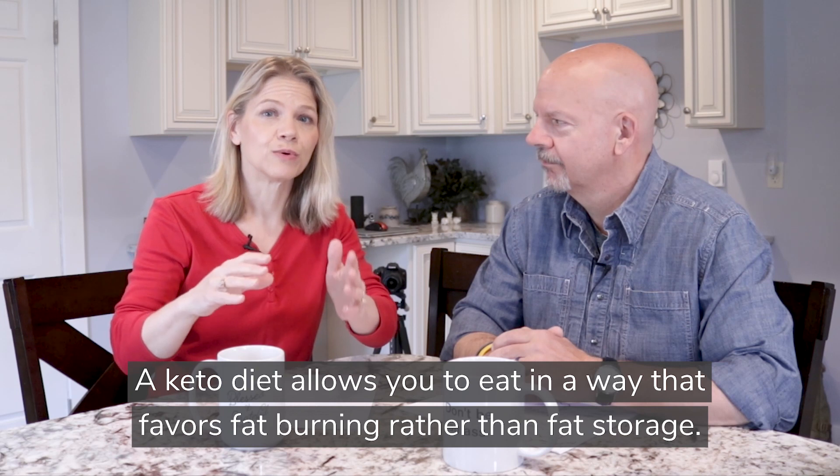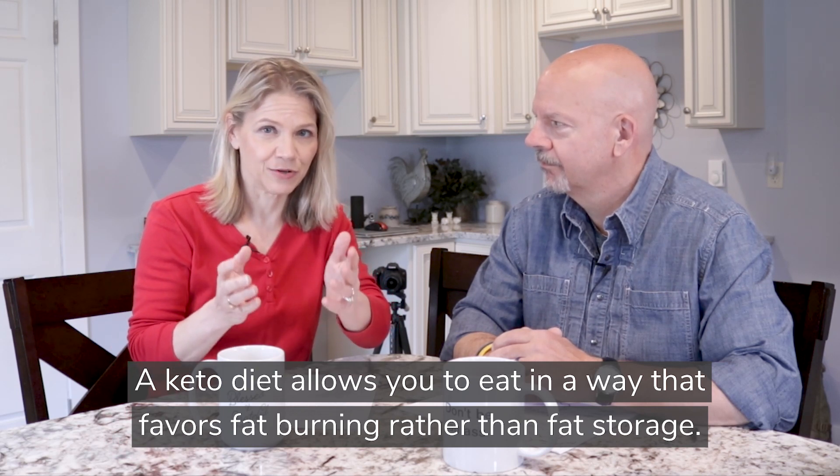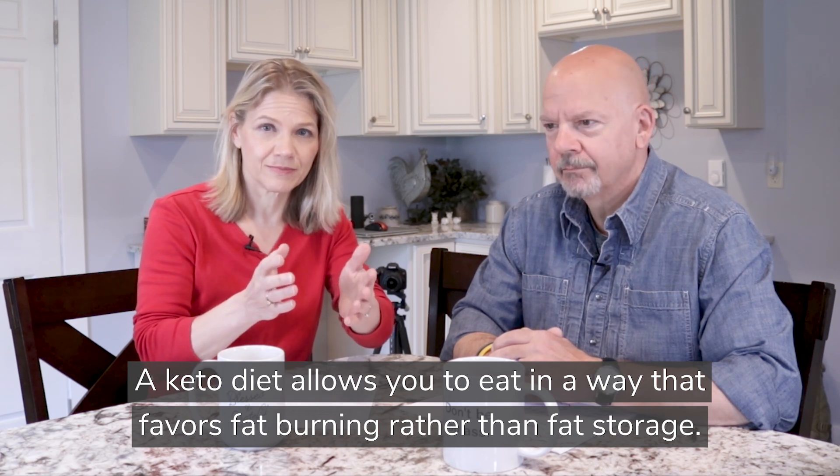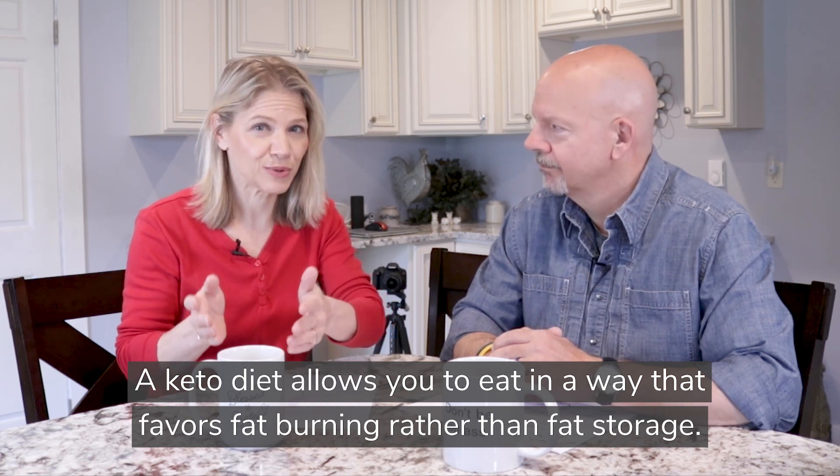When we eat carbohydrates, insulin goes up. When we eat fat, it does not go up. So a ketogenic diet allows you to eat in a way that favors fat burning over fat storage. That was the cliff note version.